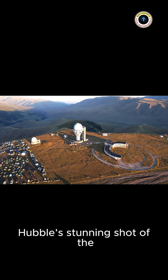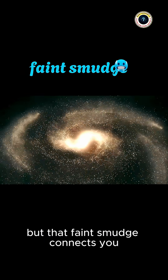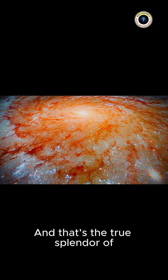So next time you see Hubble's stunning shot of the Sombrero Galaxy, remember the live view through your telescope may look simple. But that faint smudge connects you directly to a galaxy filled with billions of suns swirling around a cosmic giant. And that's the true splendor of M104.